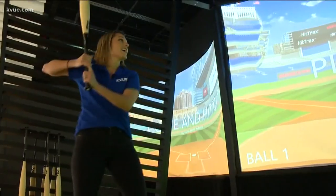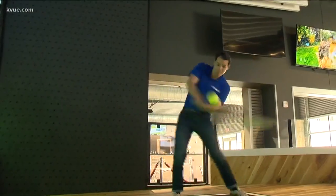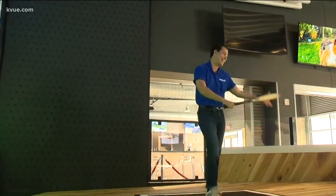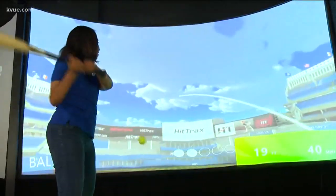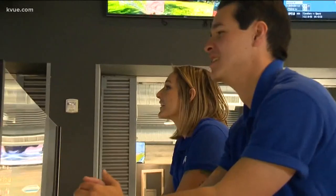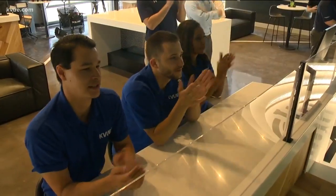So we decided to put our own skills to the test. It did take some time for us to get the swing of things. I'll stick to soccer. But eventually we found the touch. It's the first of its kind and something this team could see growing in the future.